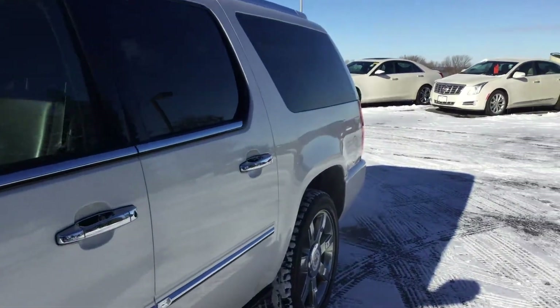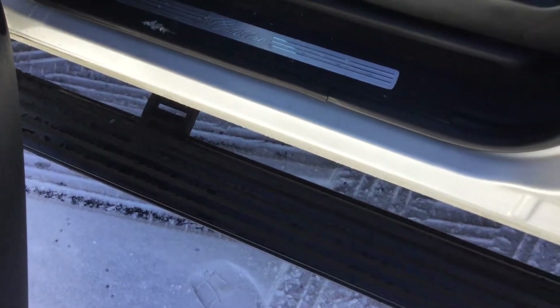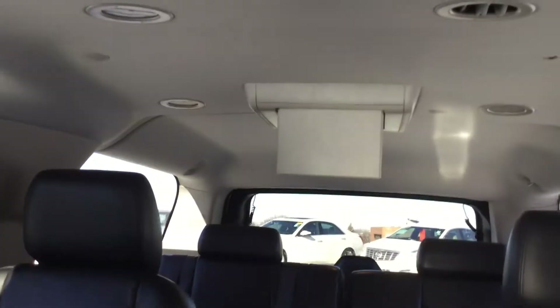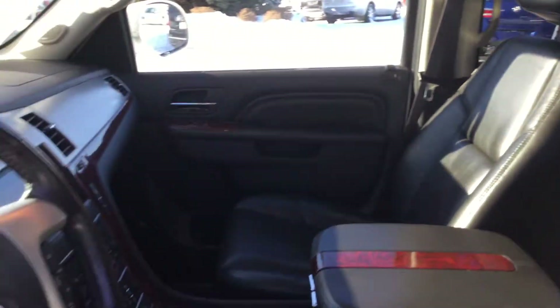Let's take a look on the inside. Nice chrome accents. You do have the black leather as well as the motorized side step. Lots of room and space in here. You do have the entertainment system with two monitors, which you can play videos on and plug in any kind of entertainment device.